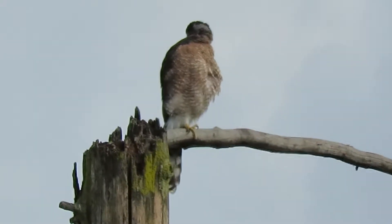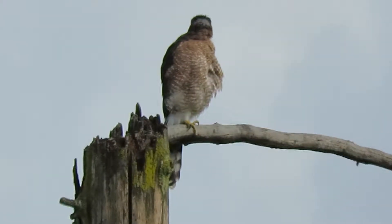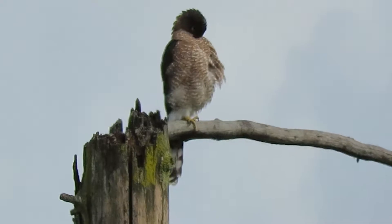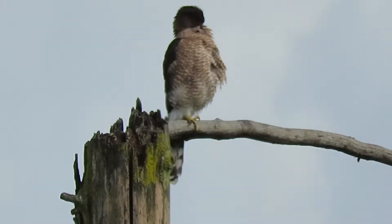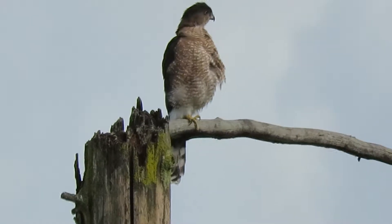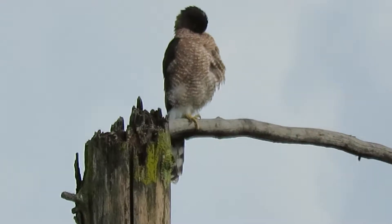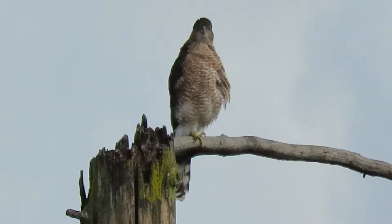There's our Cooper Hawk down here preening up. It rained pretty good last night, so she's decided to dry off now. Down by the Boeing Aerospace pond looking for some breakfast — and here she is doing her breast feathers.